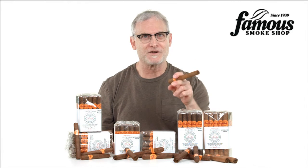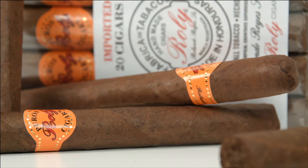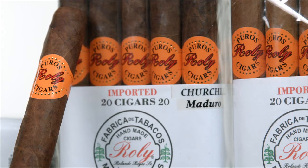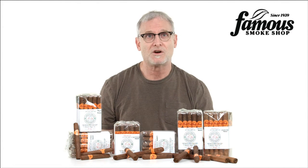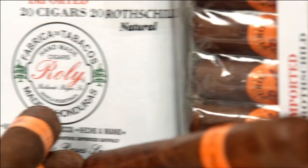Hi there! You're looking for a good tasting everyday cigar? Well check out these Rolly bundles which have been a great bargain for years. Created by Don Rolando Reyes, Rolly's are handmade in Honduras with a mixed filler blend of Dominican and Nicaraguan tobaccos rolled in your choice of Ecuadorian Sumatra or Brazilian Maduro wrappers.